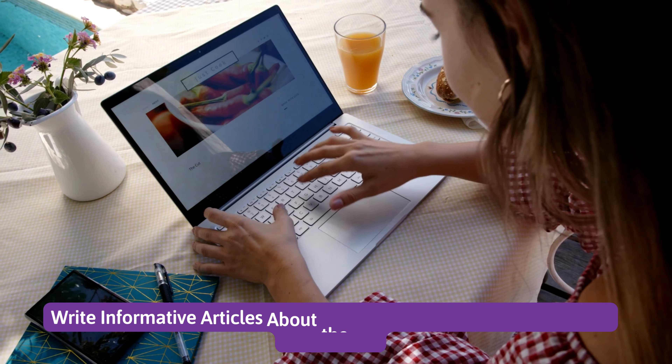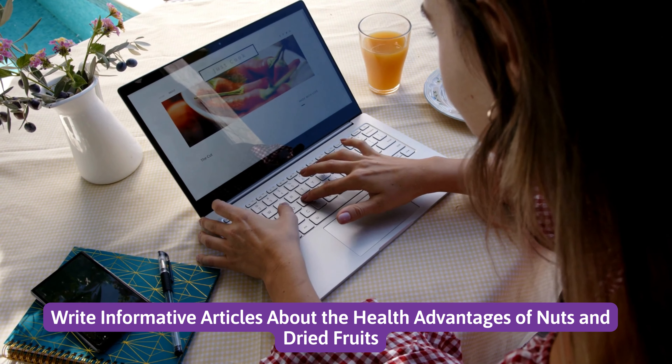Number 10: Write informative articles about the health advantages of nuts and dried fruit.